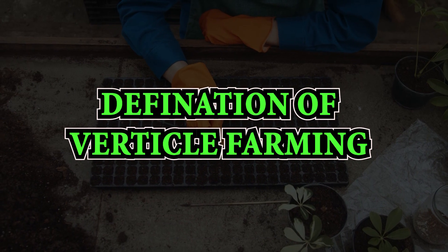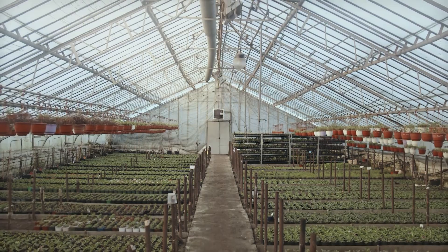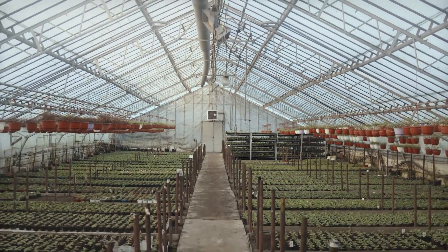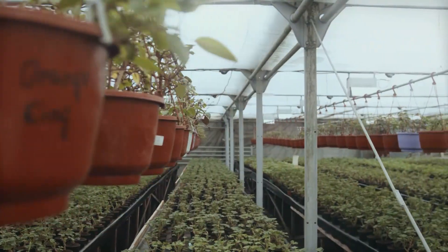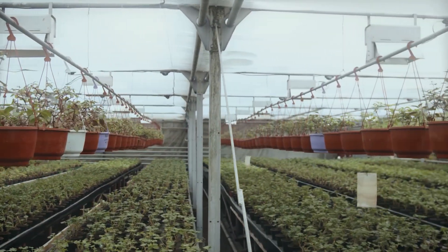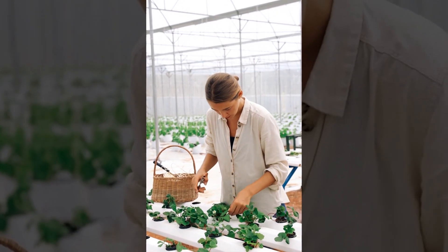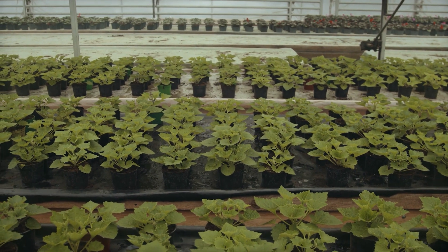First, what exactly is vertical farming? Vertical farming is a revolutionary approach to agriculture that involves growing crops in vertically stacked layers or vertically inclined surfaces. This contrasts with traditional horizontal farming, as vertical farming utilizes indoor spaces, making it possible to cultivate crops in urban environments.